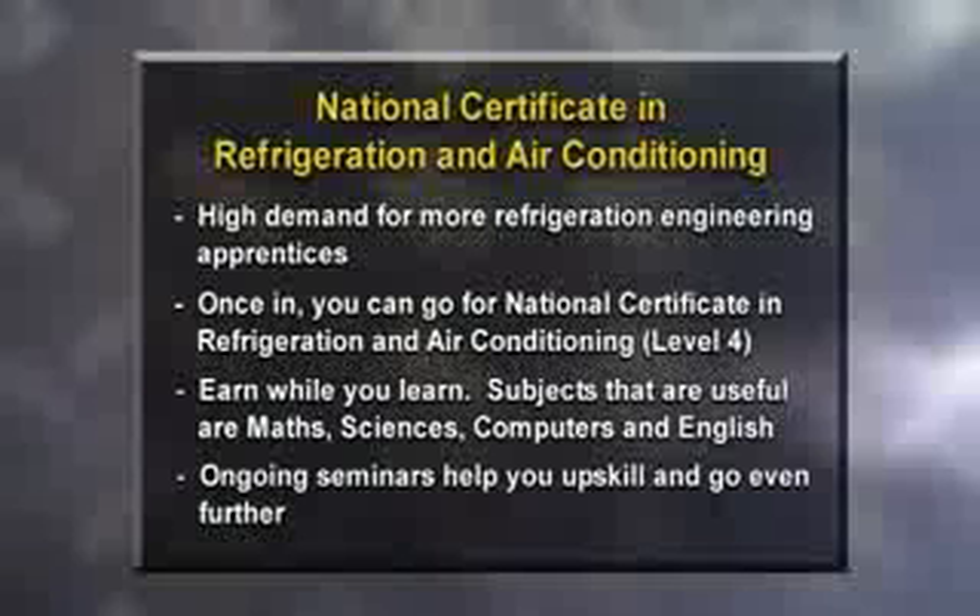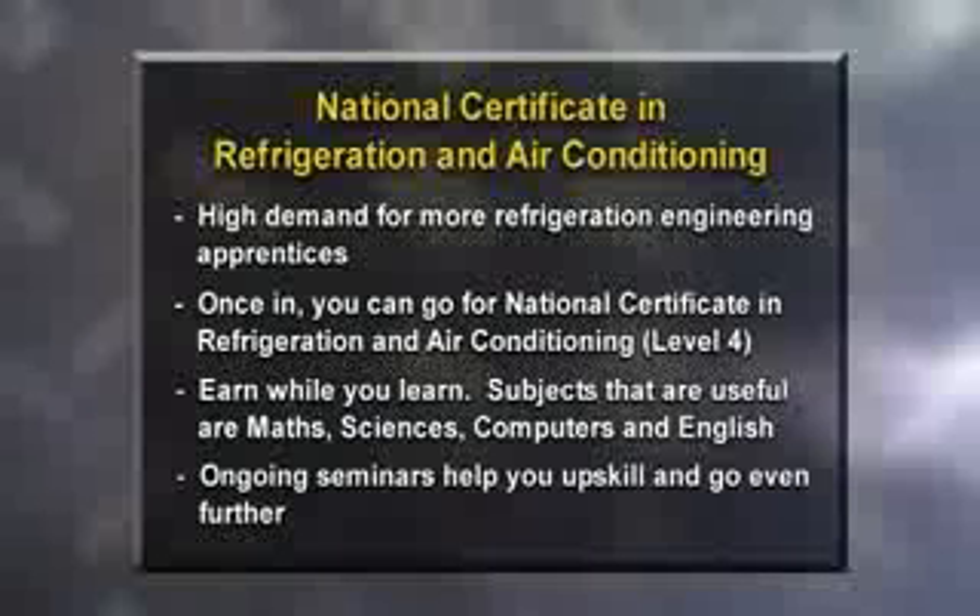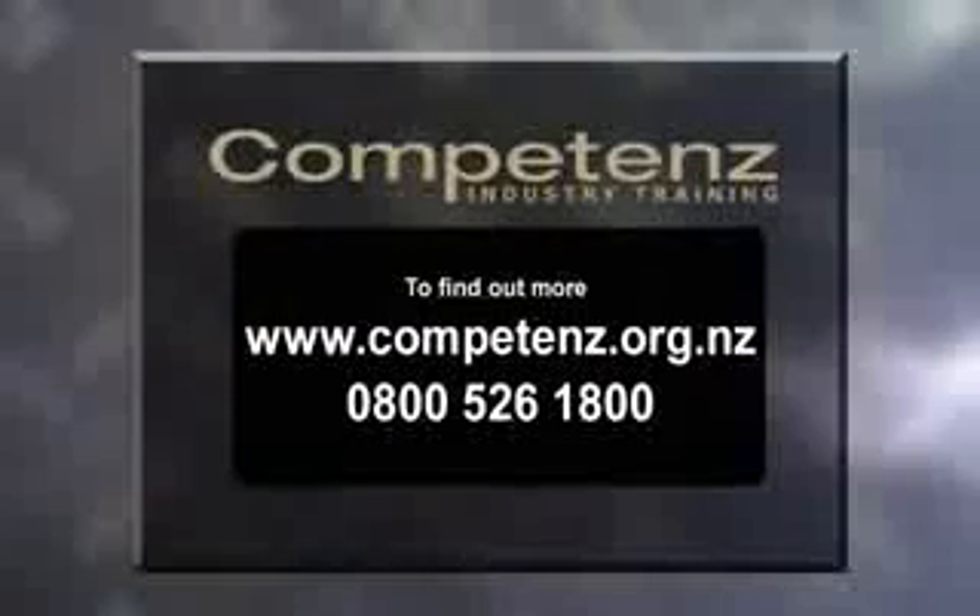There are ongoing industry seminars to help you upskill and go even further. To find out more, contact Competence, the industry training organisation for the refrigeration and air conditioning industry.